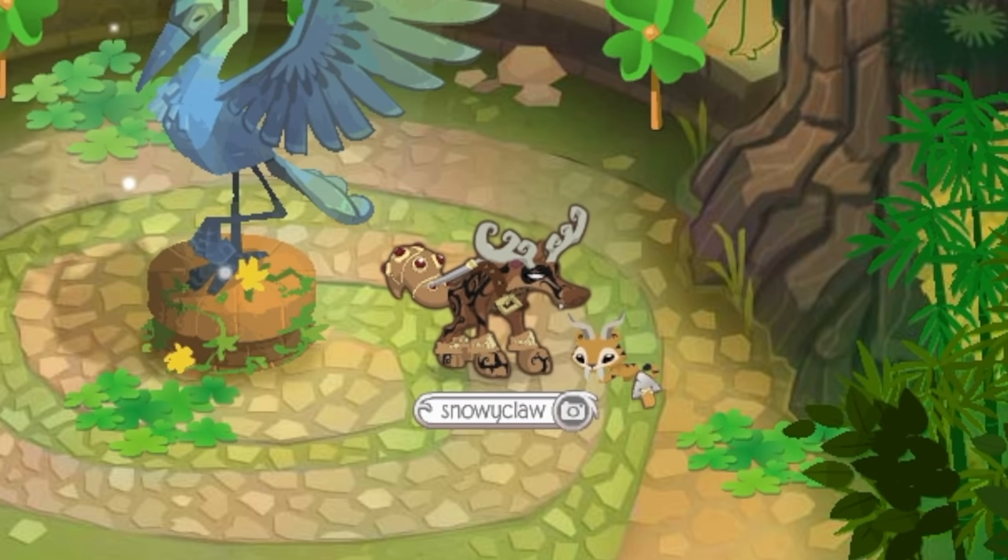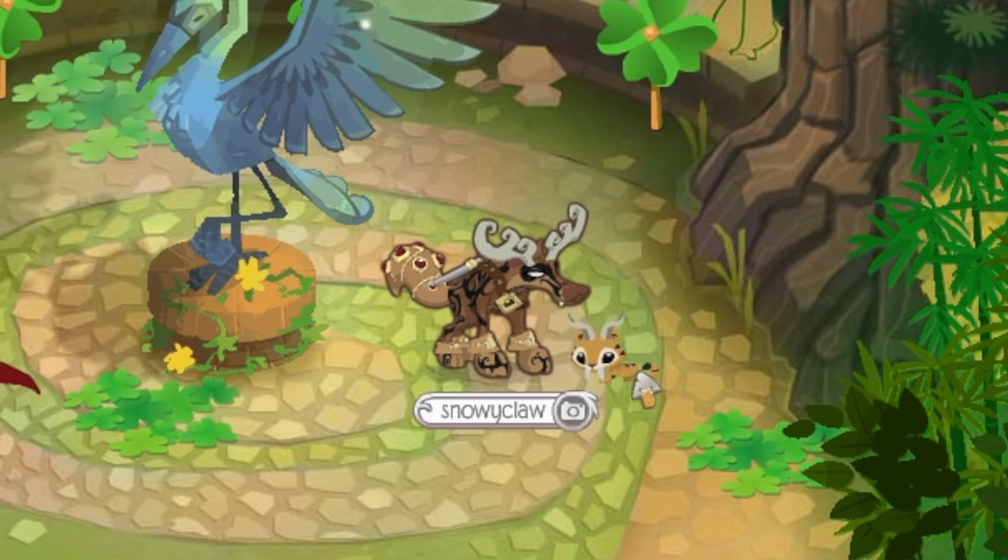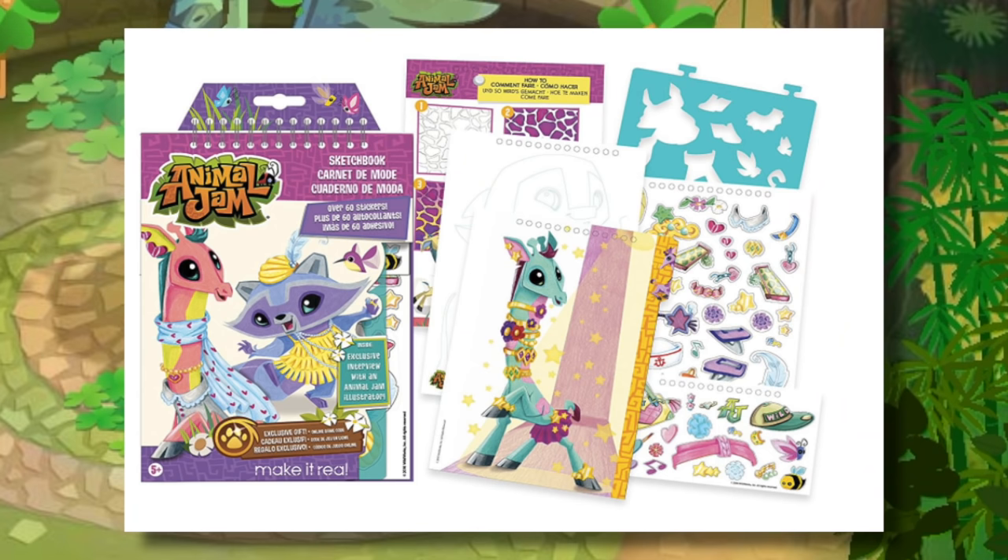You just use that promo code and you get the Masterpiece Token, and then you can use the token to make a free masterpiece without paying diamonds or anything. So good deal — and you get a sketchbook which has a bunch of stickers and it looks really cute, so I'm kind of tempted to buy it.